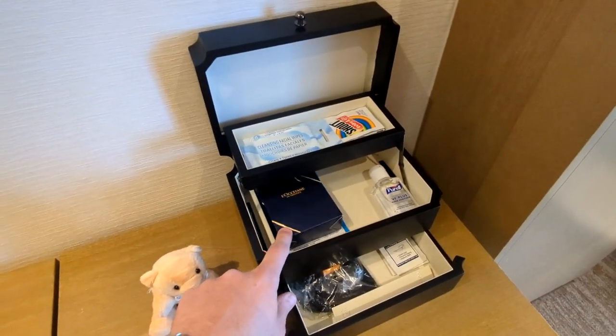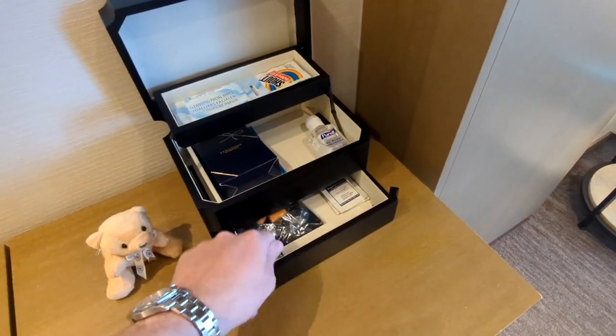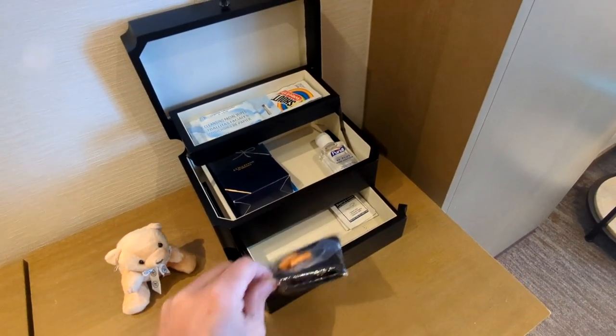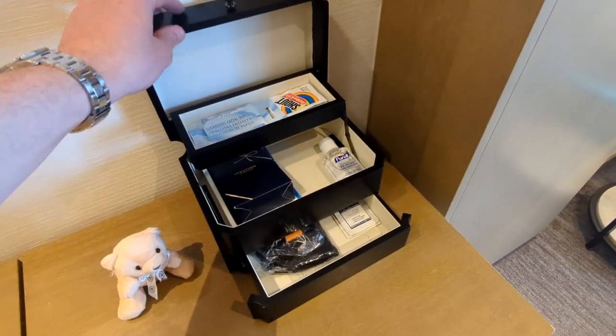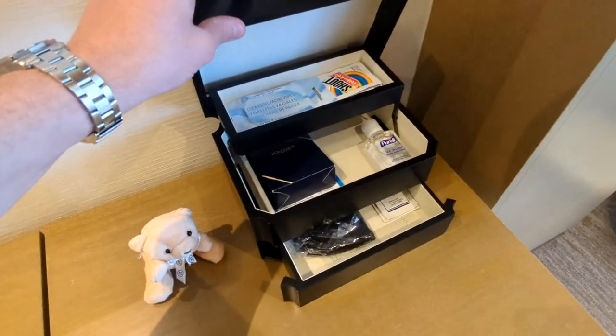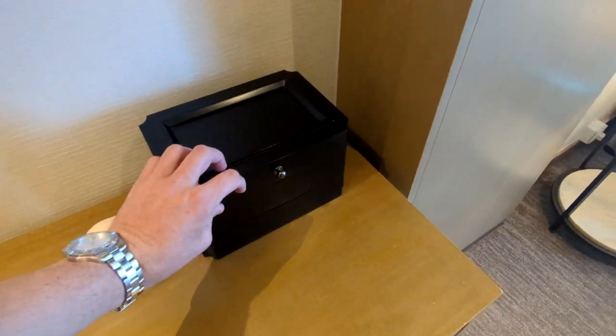In this L'Occitane little envelope you have some lip balm, hand sanitizer, a sleep mask, and earplugs if your traveling companion snores. There are also some wipes to clean your glasses and looks like a nail file in there — so you have some handy things you might need during your trip.